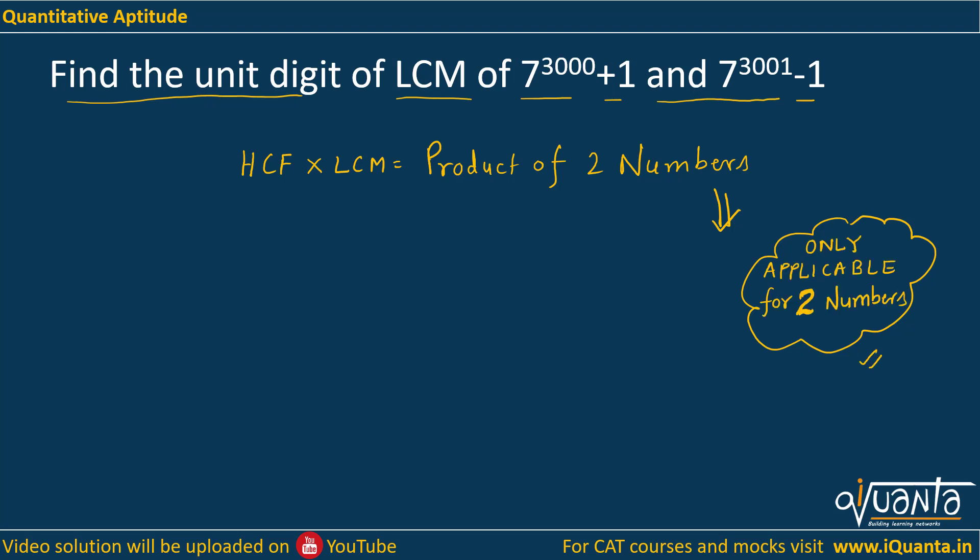Now if we use this rule, how can we guess the HCF of these two numbers? The first one is 7 to the power 3000 plus 1, and the second one is 7 to the power 3001 minus 1. There is a great difference between these two numbers, so always read the question properly. We can determine that both numbers are even: 7 to the power 3000 is odd, odd plus 1 is even; 7 to the power 3001 is odd, odd minus 1 is again even. So both are even numbers.